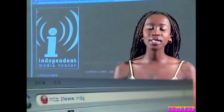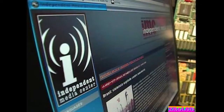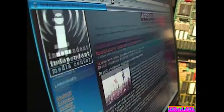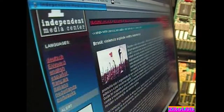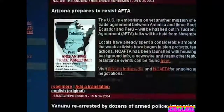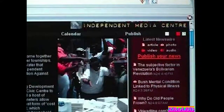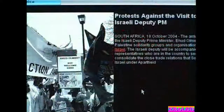IndyMedia.org was started as an outlet for independent news media. IndyMedia rejects any external forces which may influence the way their media is portrayed. They publish news articles from all over the world, focusing on news that doesn't make it to bigger news sources. Check out the localized news sources, especially the area dedicated to South African news.